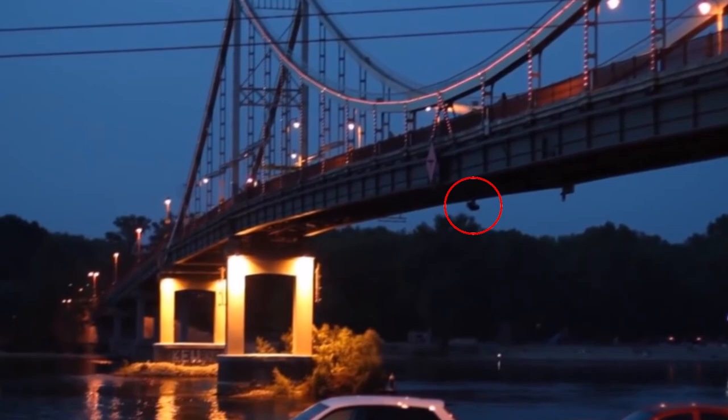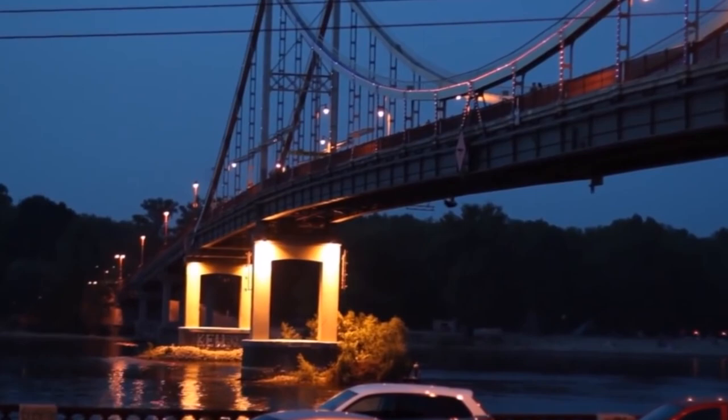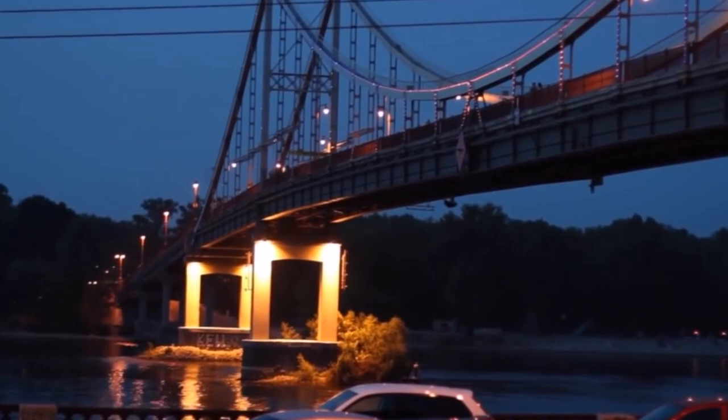Number 1. This footage shows an unknown creature hanging under a bridge in Ukraine. You could see the dark figure slowly crawling under the bridge — it's obvious it uses all four limbs to navigate. As it is pretty far away, it is pretty mysterious. But for me, it reminded me of the scene in the movie Rise of the Planet of the Apes, where the apes were crossing the bridge by hanging under it. So could the creature have been a monkey? What do you think?